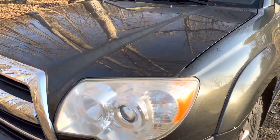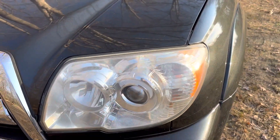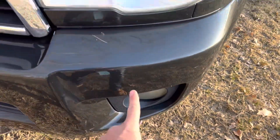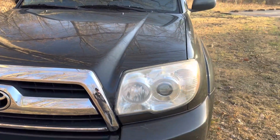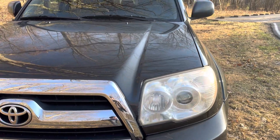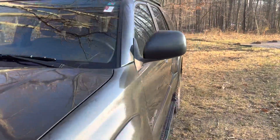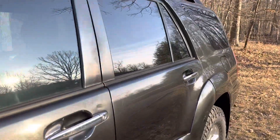The fog lights are a little hazy — the headlights and the fog lights — so I've already ordered a complete set. It's getting all new headlights and fog lights, brand new, and I'll have those replaced hopefully before it goes to auction.